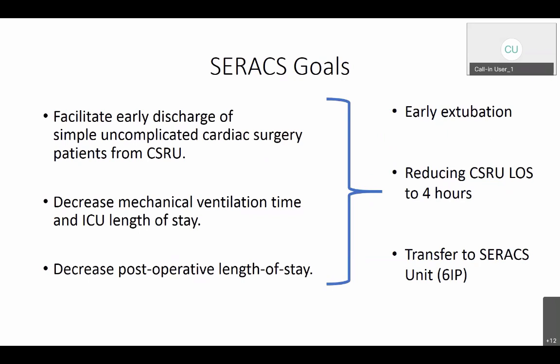Our aim is for early extubation. Ideally, we'd want these patients extubated in the OR or within an hour of CSRU arrival. We'd like to reduce their CSRU length of stay to four hours, and then transfer them up to the C-Rax unit on six inpatient, which is an enhanced recovery area — a monitored unit — where they'll be taken care of overnight. Beyond the four-hour stay in CSRU, they'll go up to the C-Rax unit, stay overnight, and then go to the regular cardiac ward.